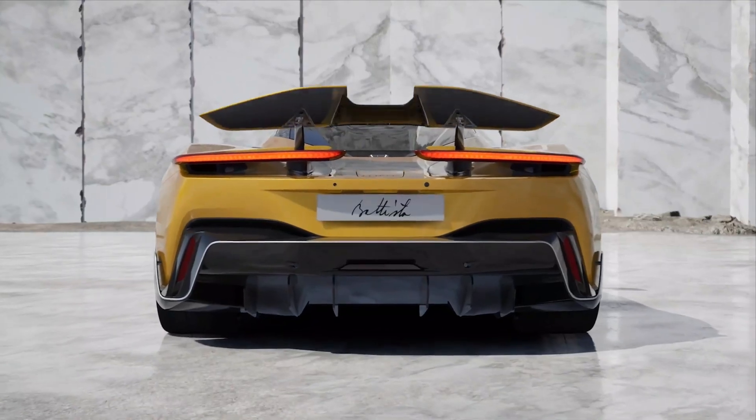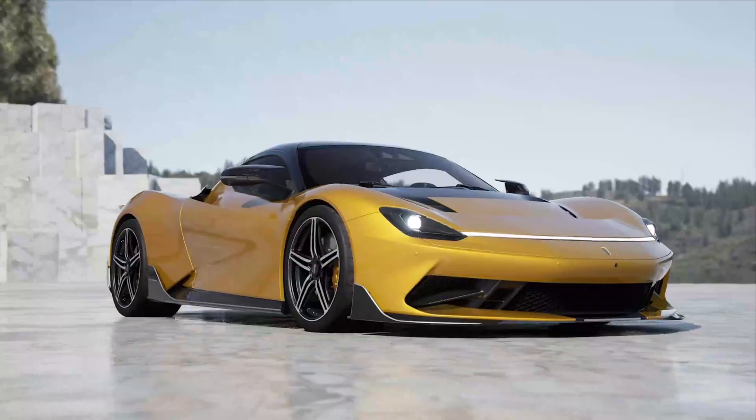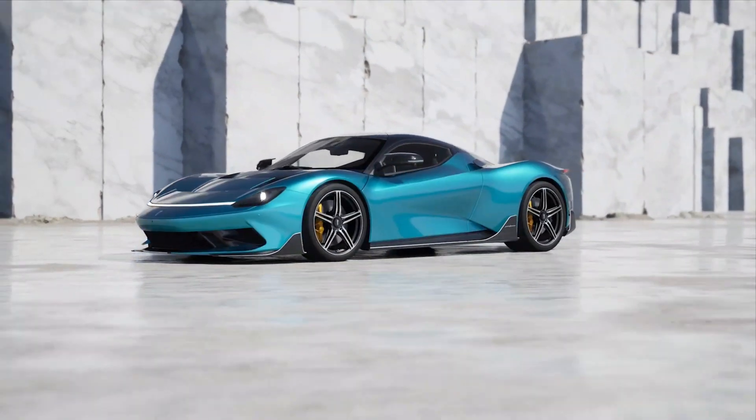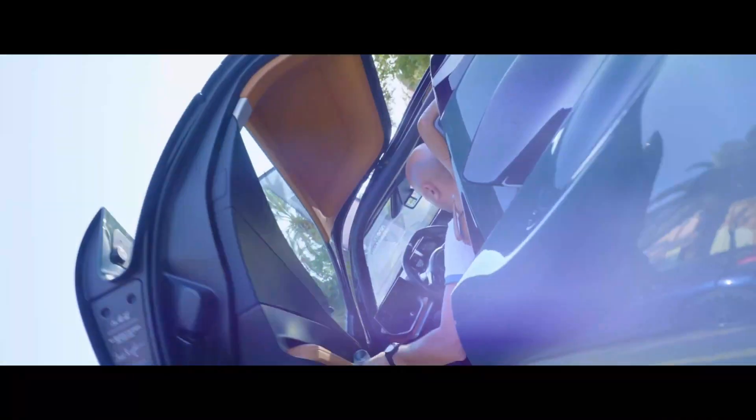The Italian brand revealed the show-stopping hypercar on Monday. While announcing the ultra-limited vehicle via press release may have lacked the glitz and glamour of doing so at the revoked Geneva International Auto Show, auto enthusiasts aren't likely to mind.